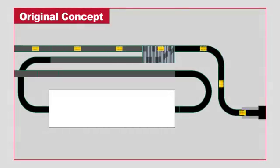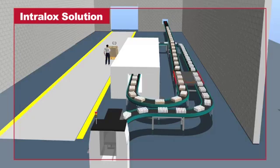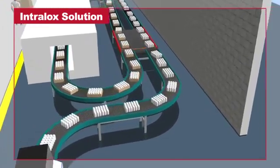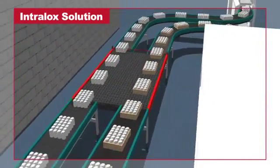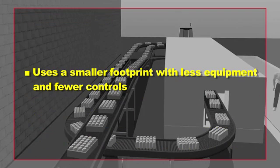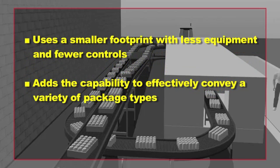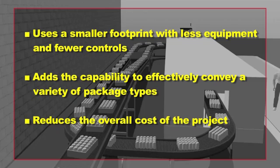The integrator asked Intralox to submit a bid to supply an ARB switch and an ARB merge for this layout. After reviewing the plans, Intralox determined that the use of a single ARB switch series 7000 would optimize the line. As opposed to employing a switch, a merge, and an additional section of conveyor as outlined in the original concept, Intralox's alternative solution uses a smaller footprint with less equipment and fewer controls, adding the capability to effectively convey without impact a variety of package types, and reduces the overall cost of the project.